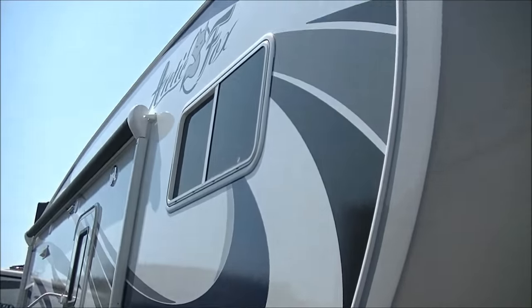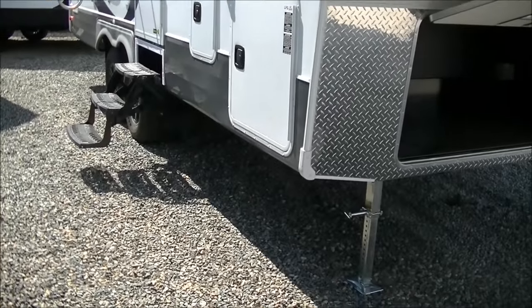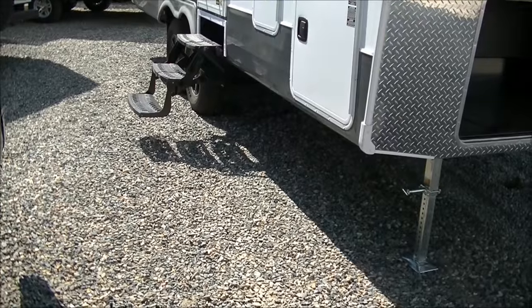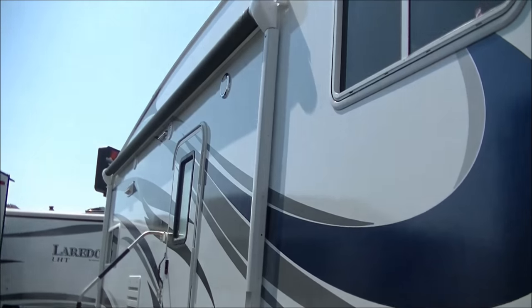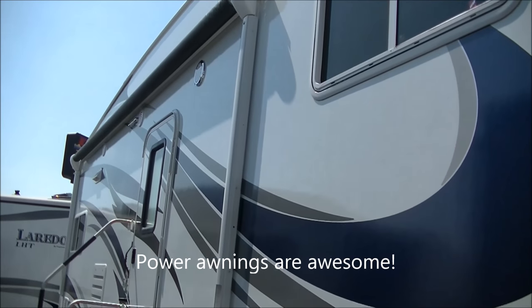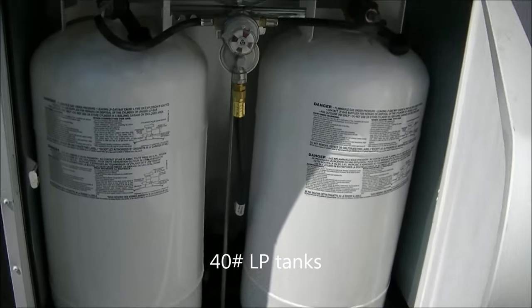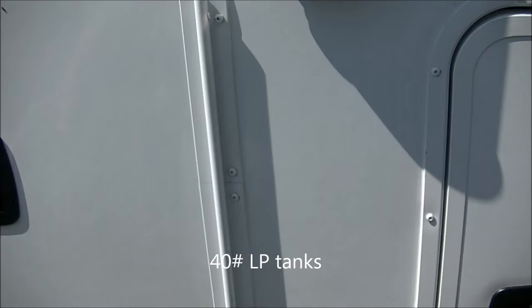They've got very bold, gorgeous graphics. Arctic Fox is well known to be durable and rugged. You'll notice the excellent clearance underneath, so when you're towing it there's just not a lot of concern — especially on a shorter fifth wheel like this — about hitting somewhere going through a dip. There's a nice big power awning and exterior speakers. Arctic Fox has switched over to lots of LED lighting, including the porch light. We've also got 40-pound propane tanks instead of the typical 30-pound tanks that come in most fifth wheels, giving you more propane capacity, plus some pass-through storage right here.